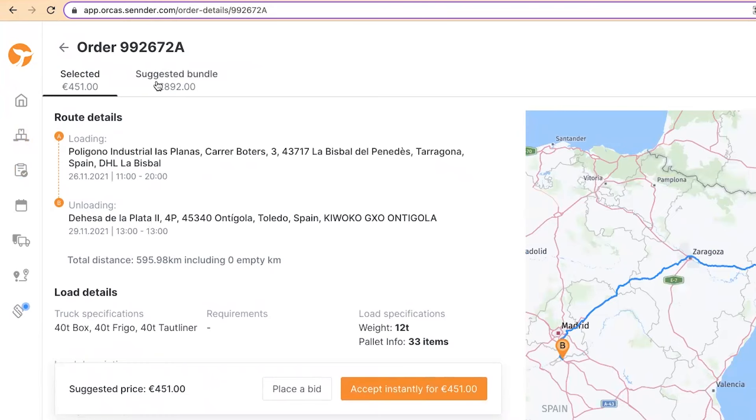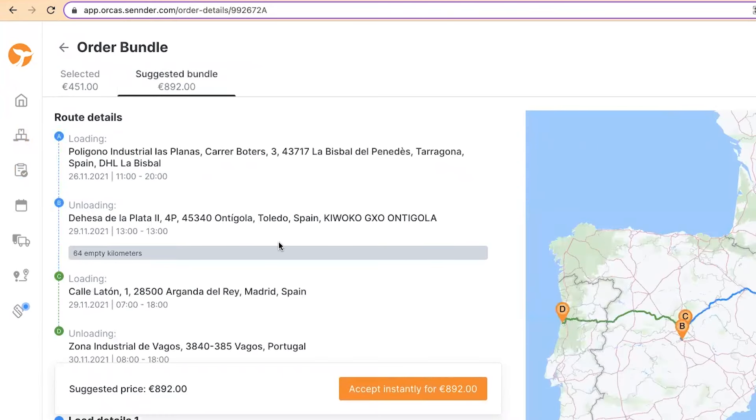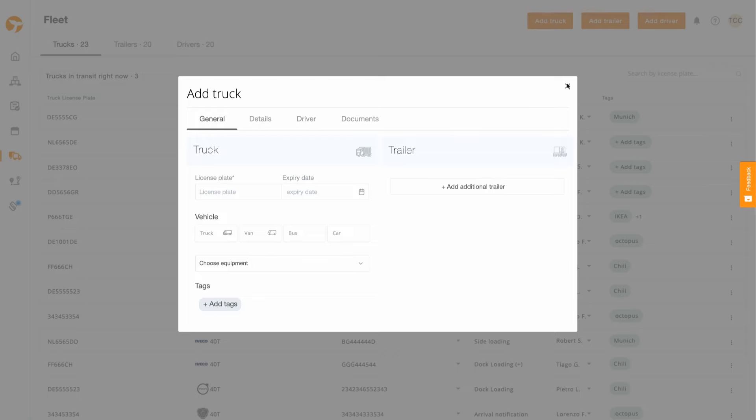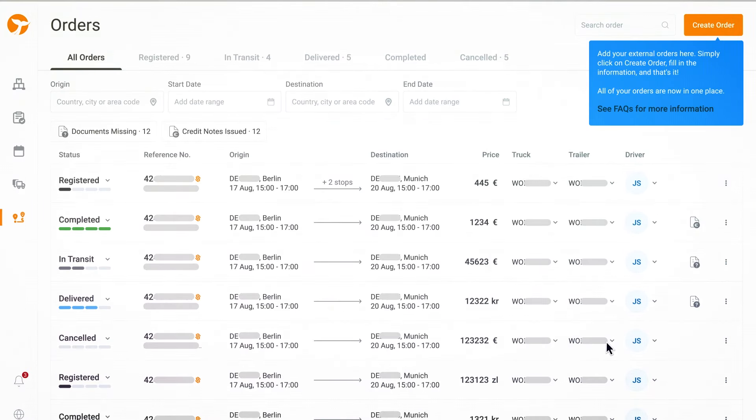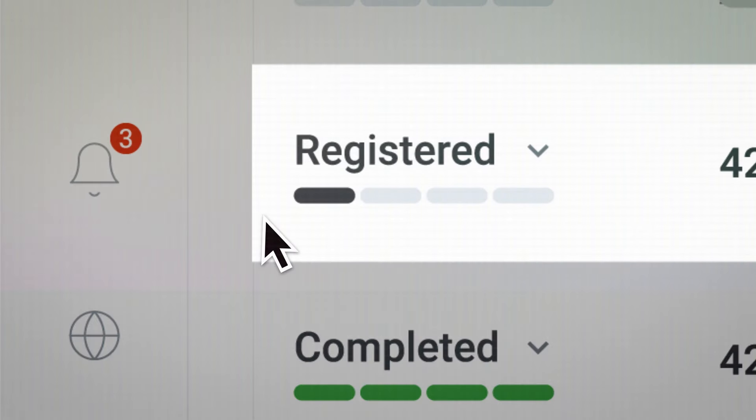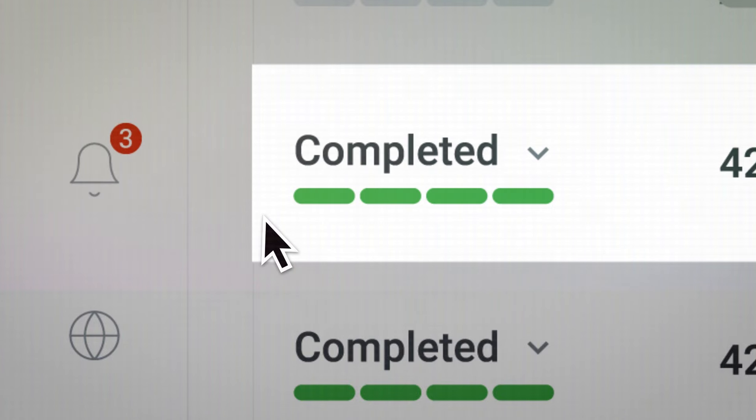The transportation management system empowers carriers to utilize their assets effectively and efficiently. It includes a fleet planner, which creates a fleet overview with an add truck, trailer, and driver option. It also includes an order feature where carriers can manage all their Sender and non-Sender orders.